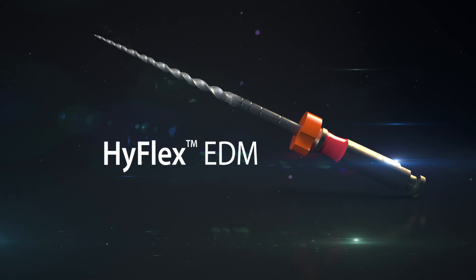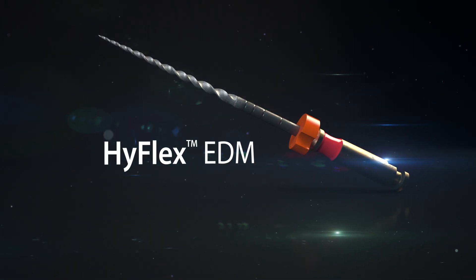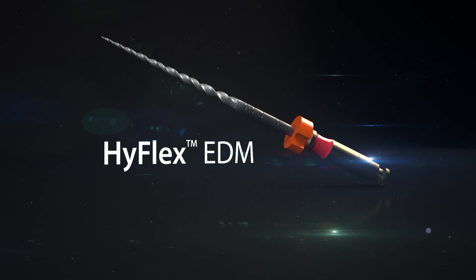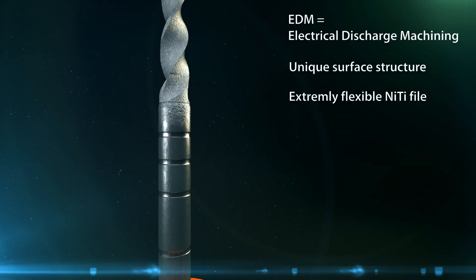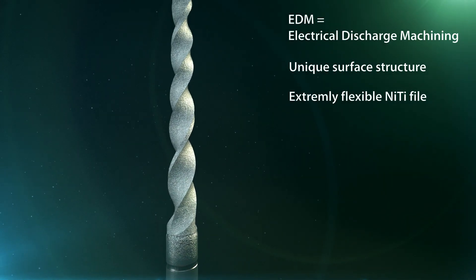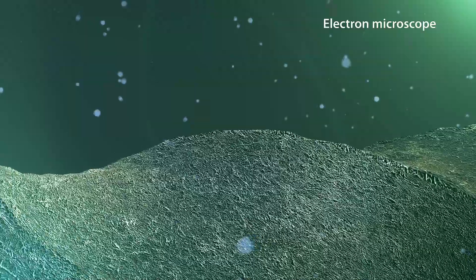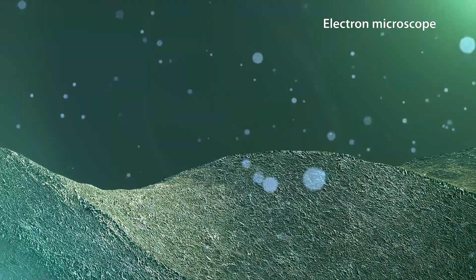The innovative HyFlex EDM offers the dental practitioner even more ease of mechanical preparation. Thanks to a special manufacturing process, the HyFlex EDM has a unique surface structure. Spark erosion by electrical discharge machining produces an especially efficient and extremely flexible nitide file. Even newcomers to endo achieve reliable results quickly and easily with the aid of the HyFlex EDM.